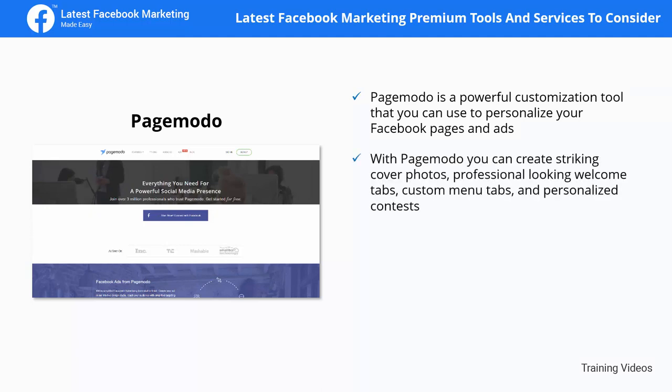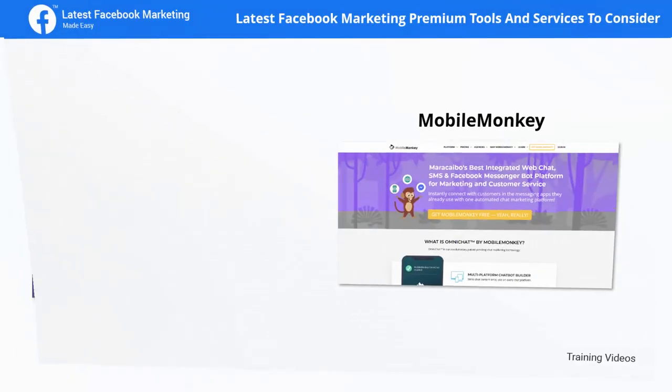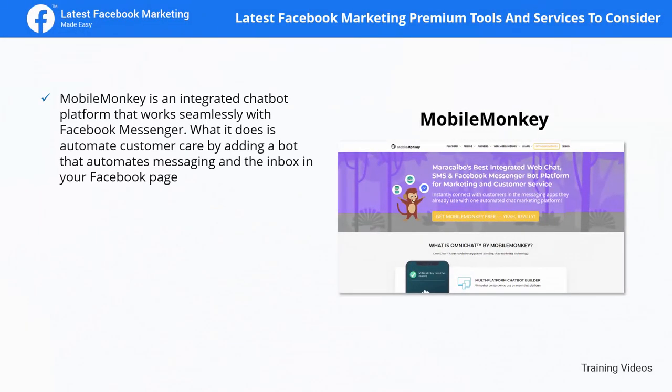Page Moto is a powerful customization tool that you can use to personalize your Facebook pages and ads. With Page Moto you can create striking cover photos, professional-looking welcome tabs, custom menu tabs, and personalized contests. You can also create and schedule highly engaging posts quickly using its suggested posts feature, which helps you find great content to share and personalize using the post designer.